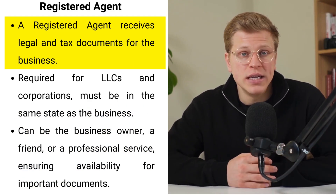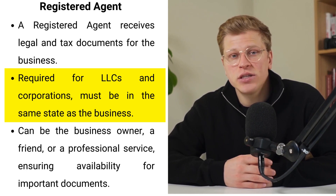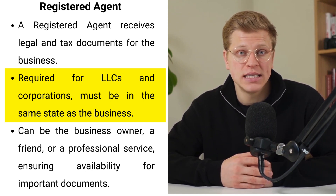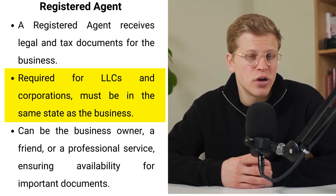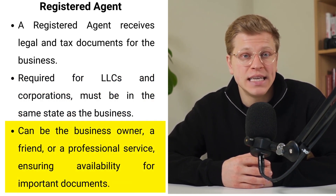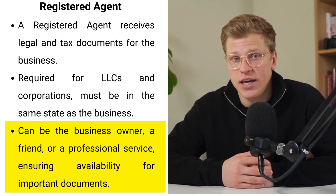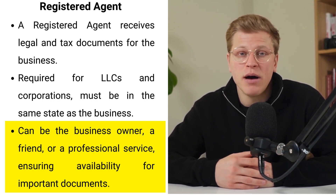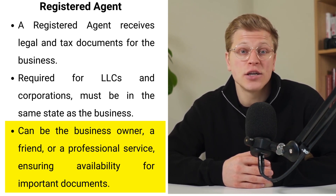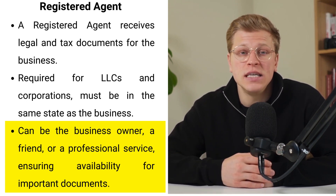On the other hand, a registered agent plays a crucial role in the legal side of your business, serving as the main point for all your important documents. Required by law for LLCs and corporations, the registered agent is your frontline defense against missing legal deadlines or notifications. Their physical presence within your business's state is a safeguard, ensuring someone is always available to accept crucial legal and tax documents during standard business hours. The essence of having a registered agent goes beyond mere compliance — it's about peace of mind, knowing your business won't miss important information due to travel or other commitments.